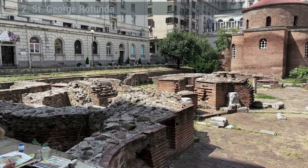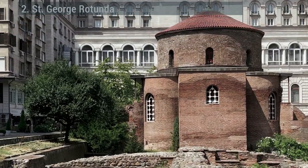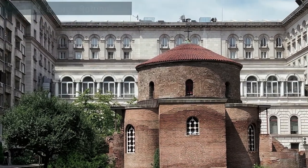St. George Rotunda — the heart of ancient Serdica and the oldest building in modern Sofia. This red brick church was built all the way back in the 300s.